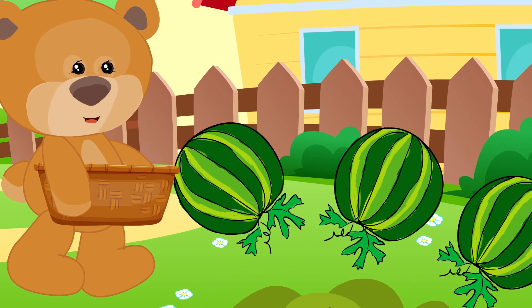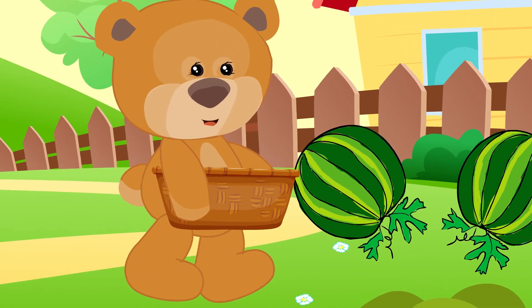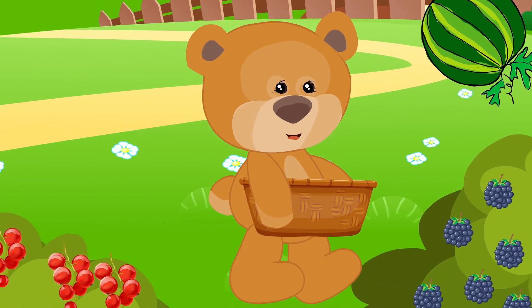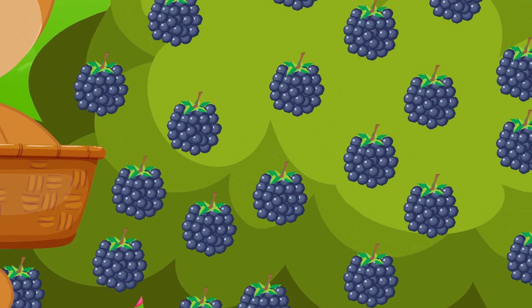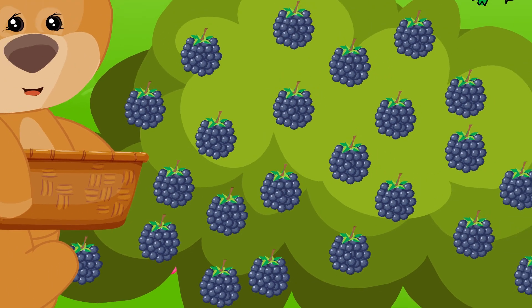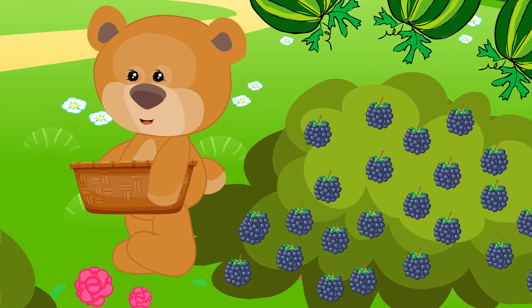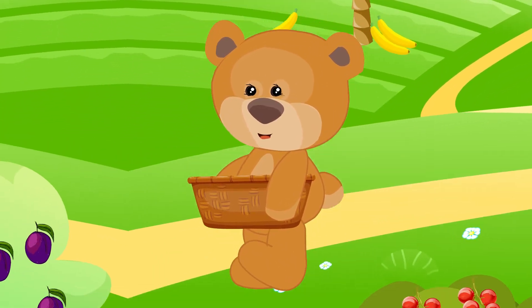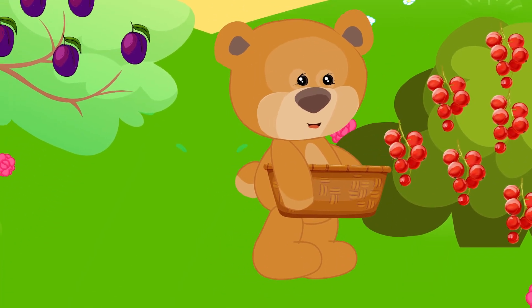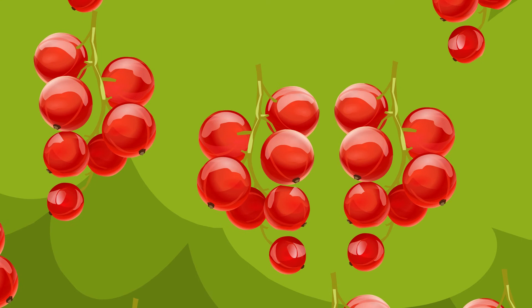This is a banana tree — this tree is also called a pine tree. This is a watermelon — it grows on the ground. It's a blackberry — it grows on the bush. This is a currant — it also grows on the bush.